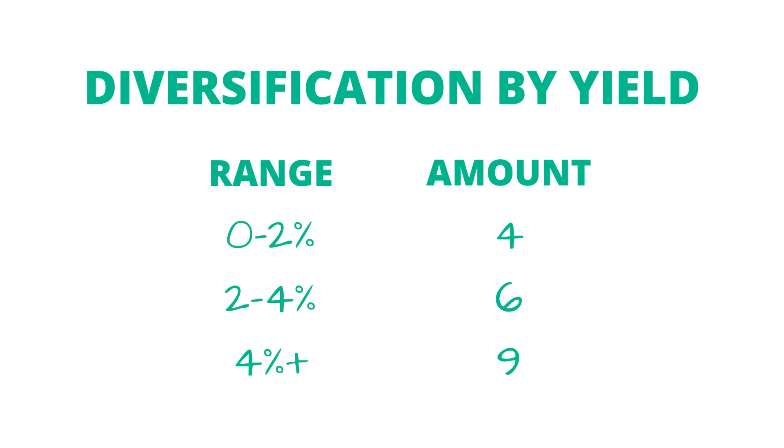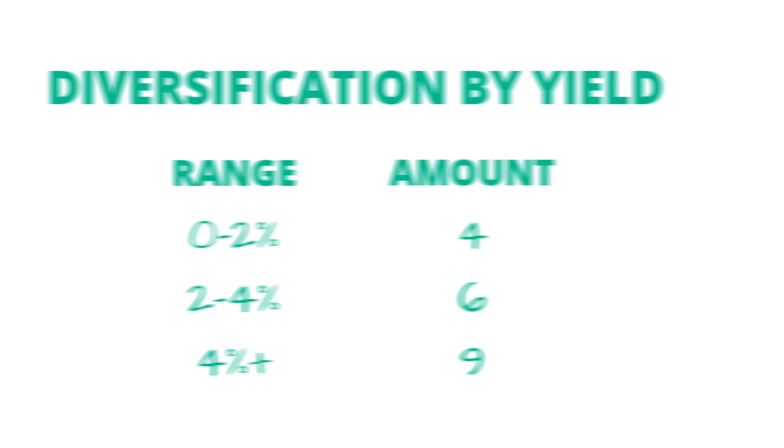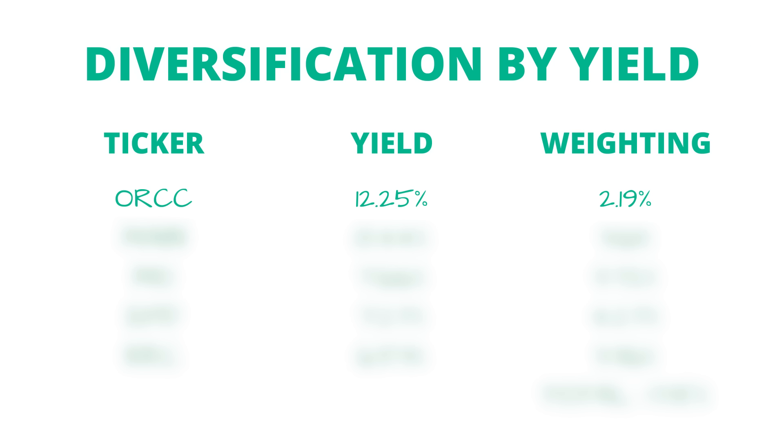Before we get into all of the individual holdings, I first want to show a breakdown of how this portfolio is diversified by low and high yielding dividend stocks, as well as stocks with low and high dividend growth rates. Starting with diversification by dividend yield, this portfolio is pretty well split between low-to-moderate yielding stocks and higher yielding stocks. I personally consider anything above about 4% to be on the higher end. Between the zero-to-4% range there are 10 different holdings, and in the high-yielding category there are 9 different holdings — so it's a near 50-50 split.